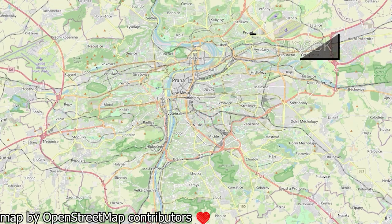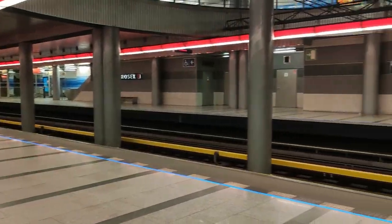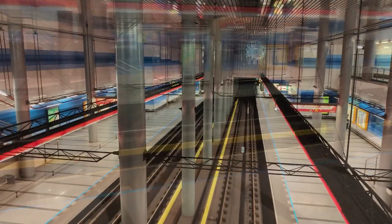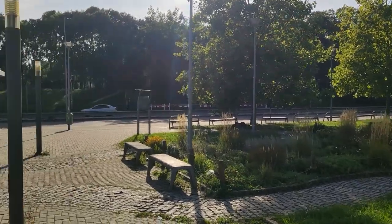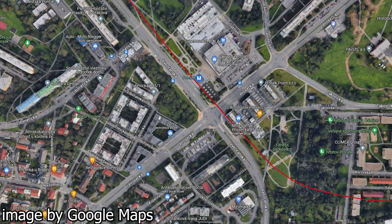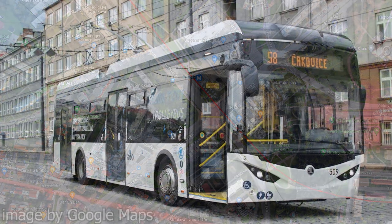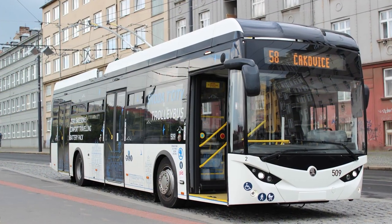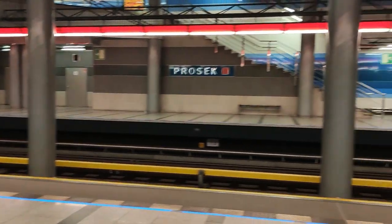Next up, Prosek. Prosek is a double platform station located in a district of the same name. It opened in 2008, just like Letňany, so the station looks modern. After emerging from the underground, I found myself next to a park located in the middle of a small commie block district. Farther away from the commie blocks, there are numerous single family houses. A few bus stops are located within a short walk of the station, making it decently well connected. As of November 2023, the only trolley bus line in Prague goes through here. Overall, I like this station. 7 out of 10.